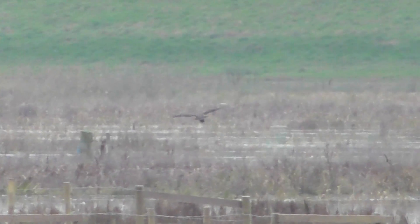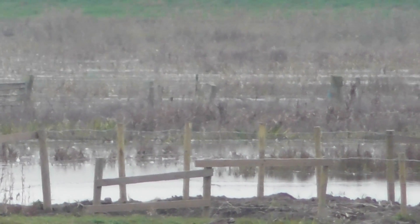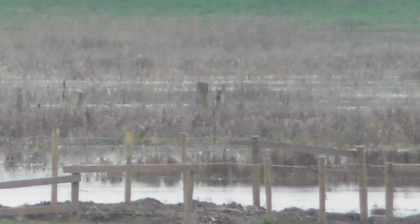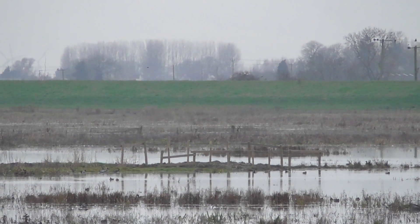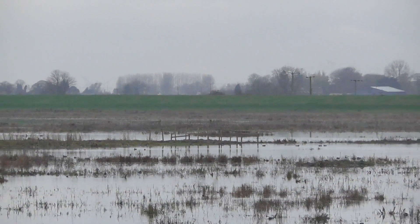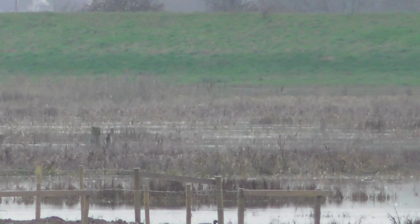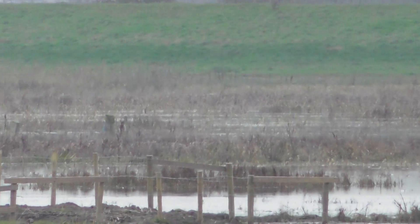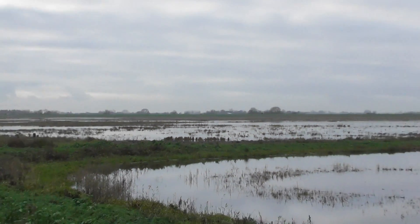Could it be a vole or something like that? I'm looking at a vole, yes, that would be my guess. It was certainly not a shrew size — it was bigger than that. Obviously not that size, it's not a vole. It was a vole or something like that. I think it might be a mole actually. Good shapes over there.